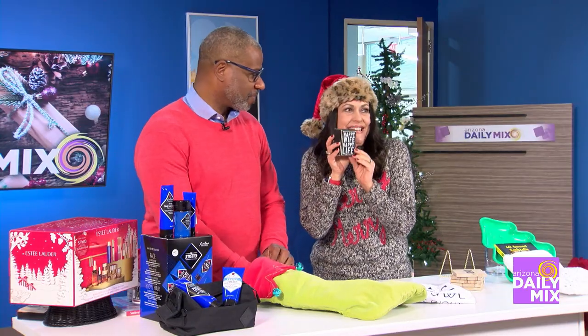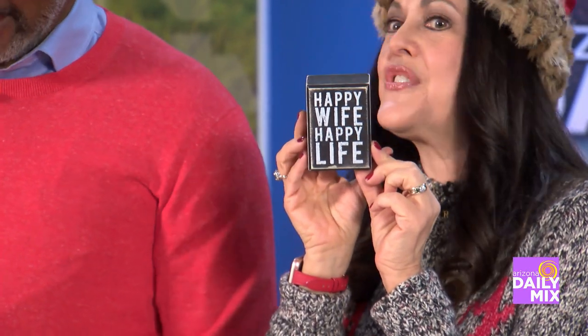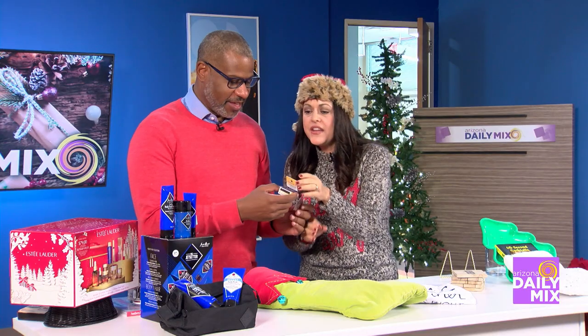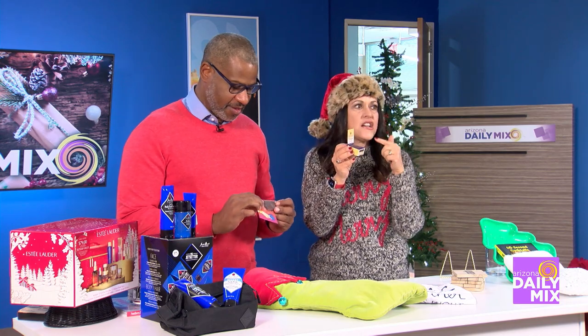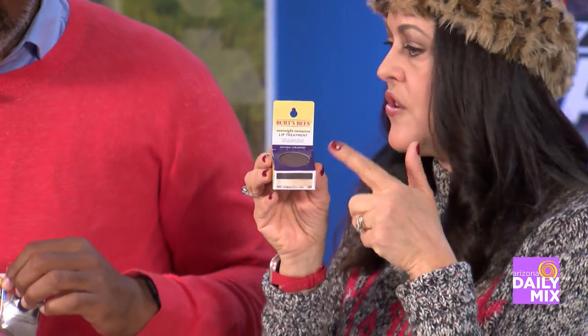This one's going in my son's stocking. It says 'Happy Wife, Happy Life' because he just got married. Also from Amazon — it's Burt's Bees overnight intensive lip therapy, not just their regular product. A lot of us get chapped lips in winter, so that's a good one.